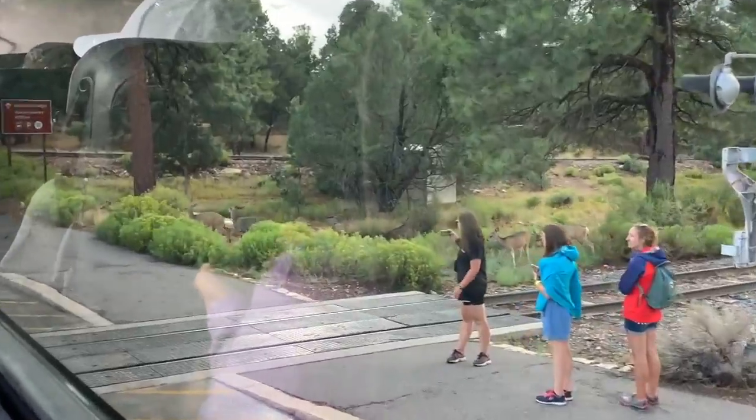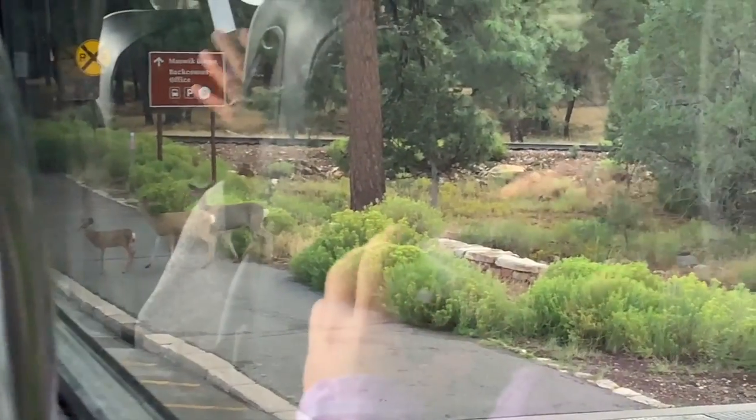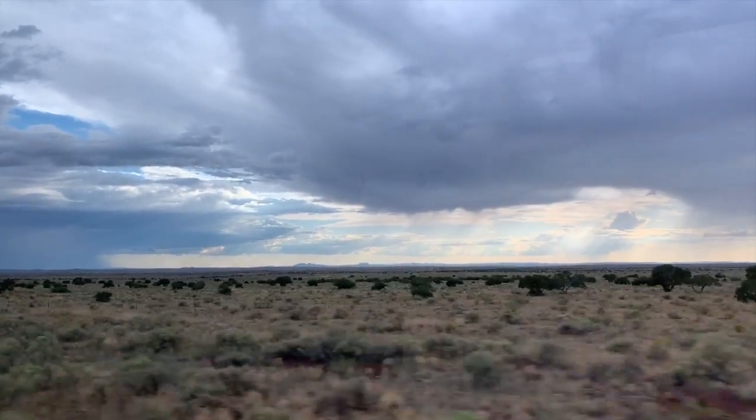I am officially drenched and soaked, but you know what, I always turn a negative into a positive. The positive side is — what are the chances that you will ever see the Grand Canyon when it's raining? You get to see it in a new perspective! Okay, I'm gonna run to the bus. Oh wait — look at the deer, a little Bambi over there!